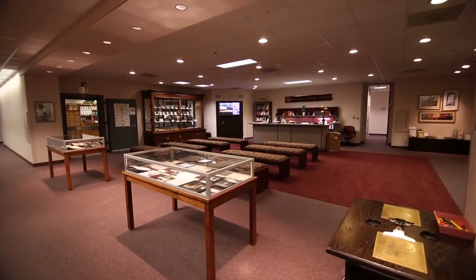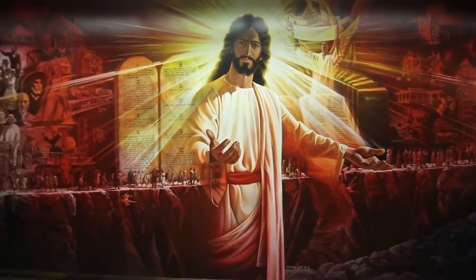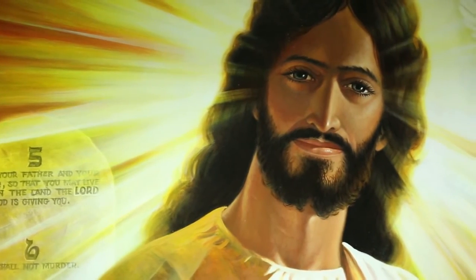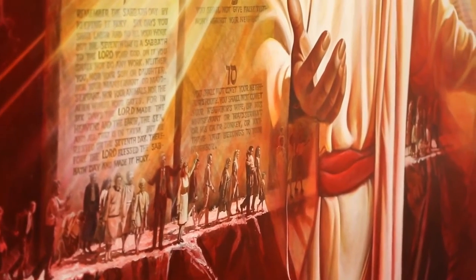Finally we come to the White Estate. Here we have the painting The Christ of the Narrow Way by Alfred Lee. This mural illustrates Ellen White's first vision and shows a narrow path on which believers in the Three Angels' Message of Revelation 14 are travelling toward the Holy City.